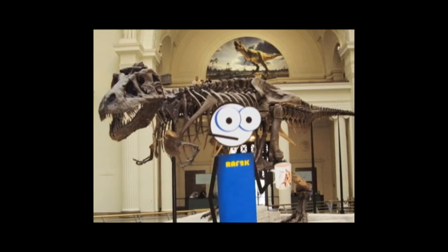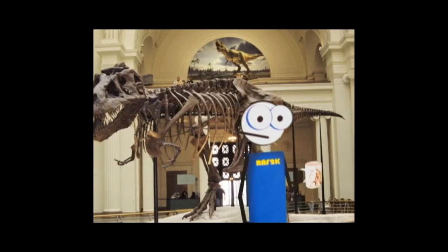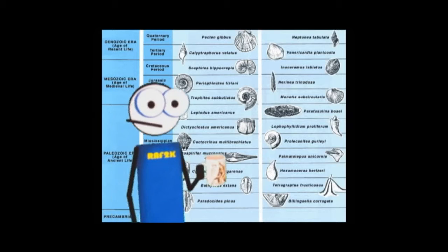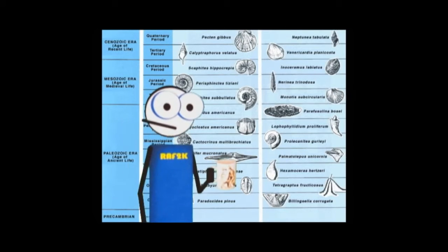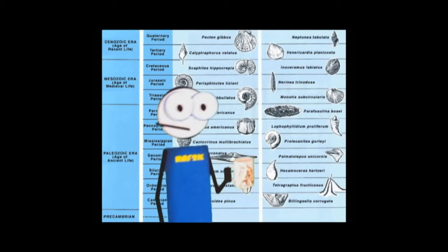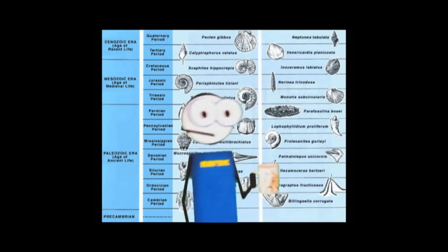If the list of layers doesn't really exist, how do we determine the age of the rock layers we do have? We use index fossils. This means if the rock has a fossil in it which is 300 million years old, the rock must be 300 million years old. How do we know the fossil is 300 million years old? Simple — we find it in rock which is 300 million years old.